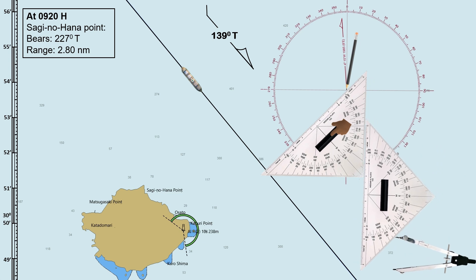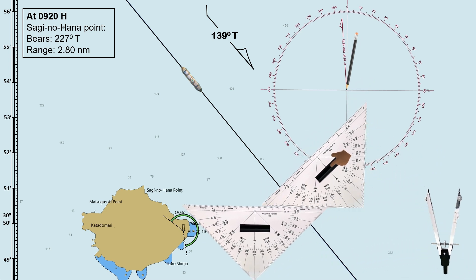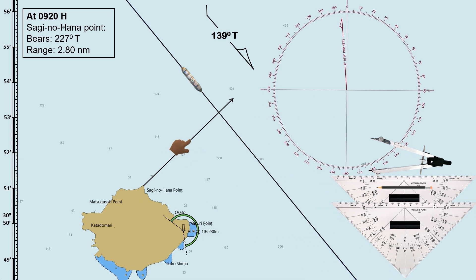Let us bring our navigational triangle along 227 degrees, then drag the triangle to our reference point. From the reference point, draw a line in the opposite direction of 227 degrees, which is 047 degrees. This line is called the Line of Position or LOP. Somewhere along this line is the ship's position.